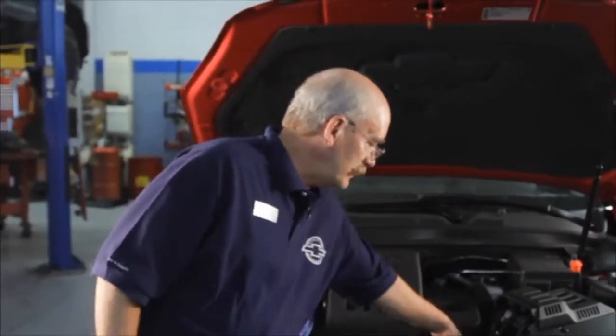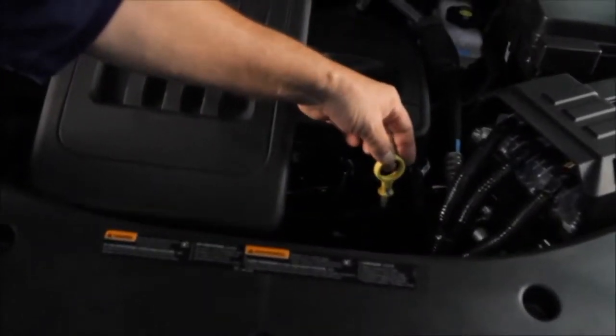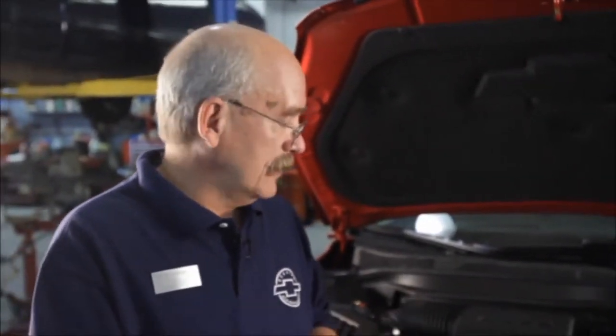One of the cool things about newer cars is all the fluid areas that need to be checked are clearly identified in yellow or orange. I've got my oil dipstick tube here — a guy should check the oil when you fill up, if not every second time, because oil is sacrificial; a little is used each time I run the engine.